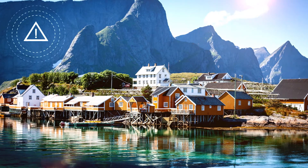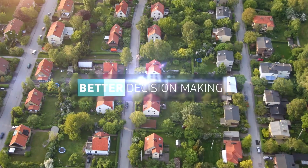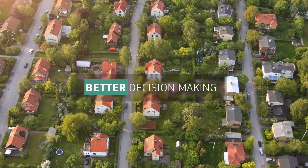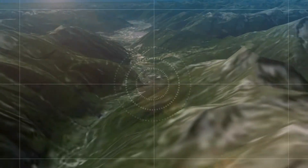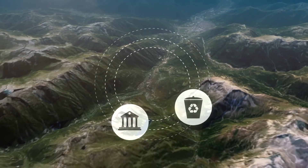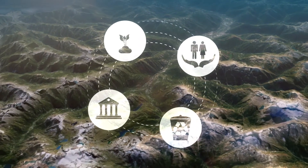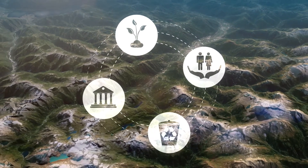Land monitoring also acts as an early warning system for the environment, allowing for better decision making at every level. Land monitoring supports effective policy making for a more sustainable future at national and regional levels. This provides benefit to the environment, our quality of life, and helps promote smart use of the Earth's limited natural resources.